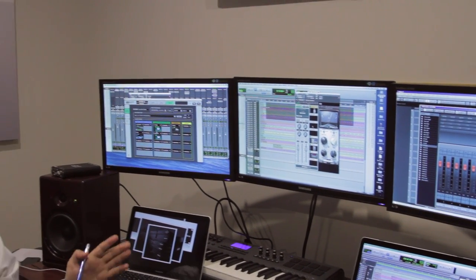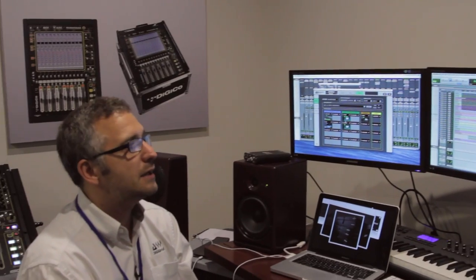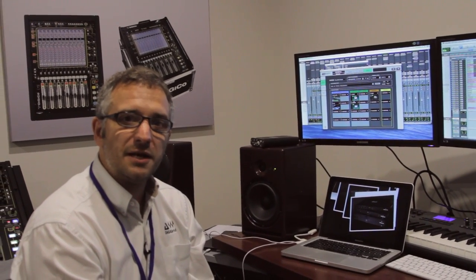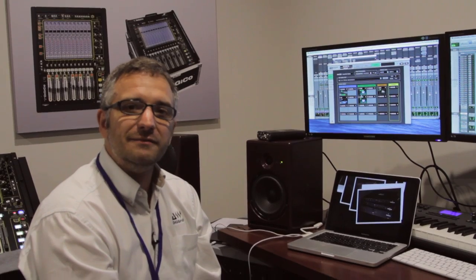That's a quick rundown of the technology and the idea behind DigiGrid: network-attached interfaces and network-attached processing for native systems, for Pro Tools HD systems, and for live. Thanks to the guys at GroupTech for the 2014 update - hope to see you again soon.